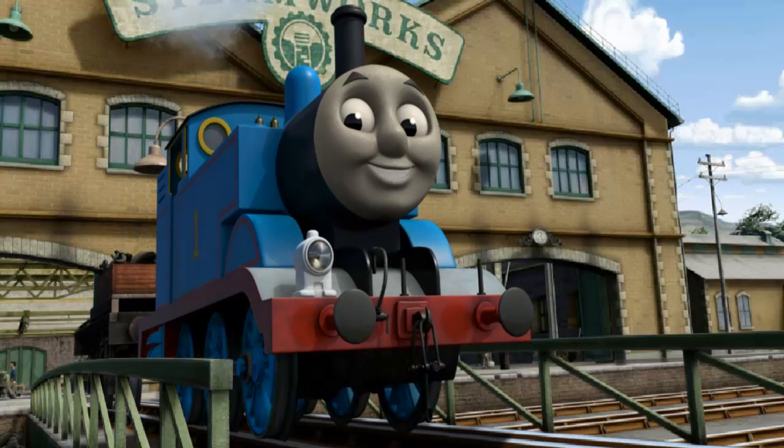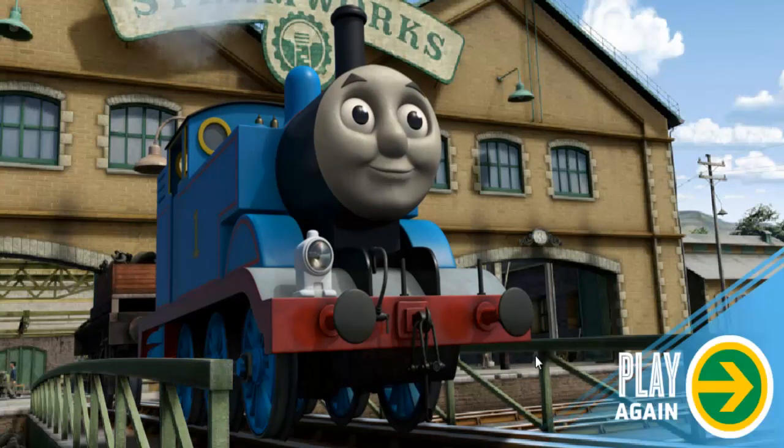Thomas puffed proudly into the steamworks. With your help, he was right on time. Play again.